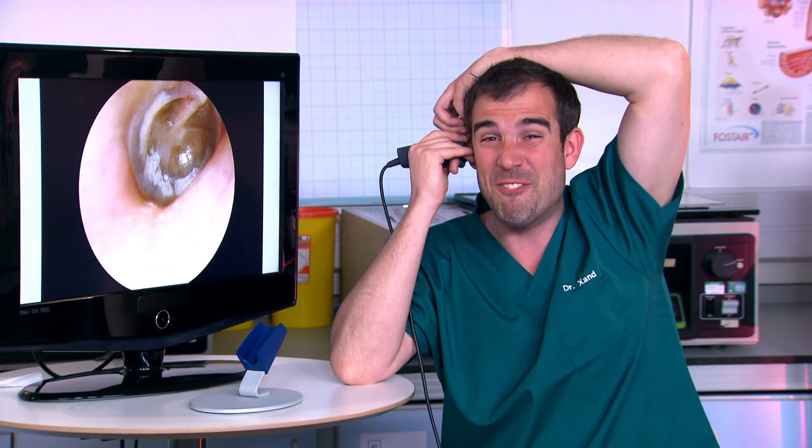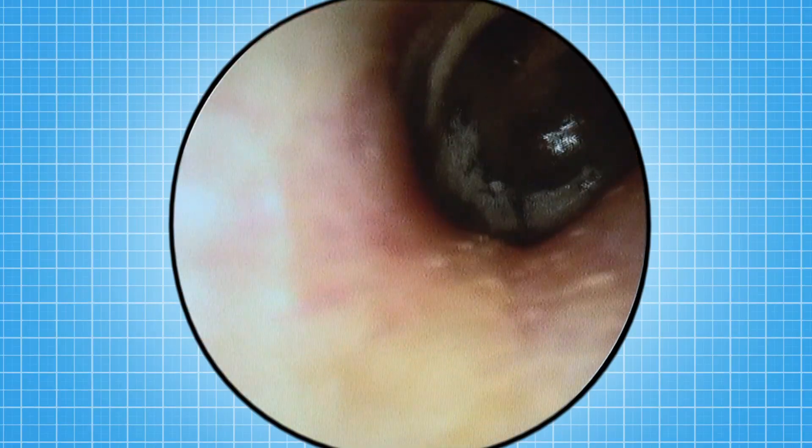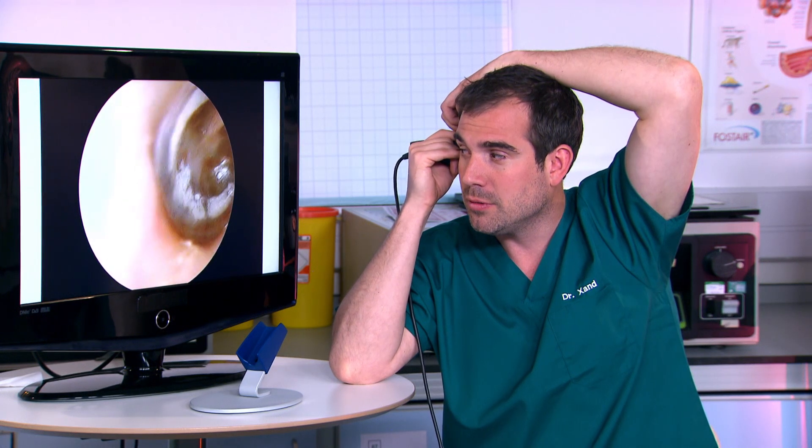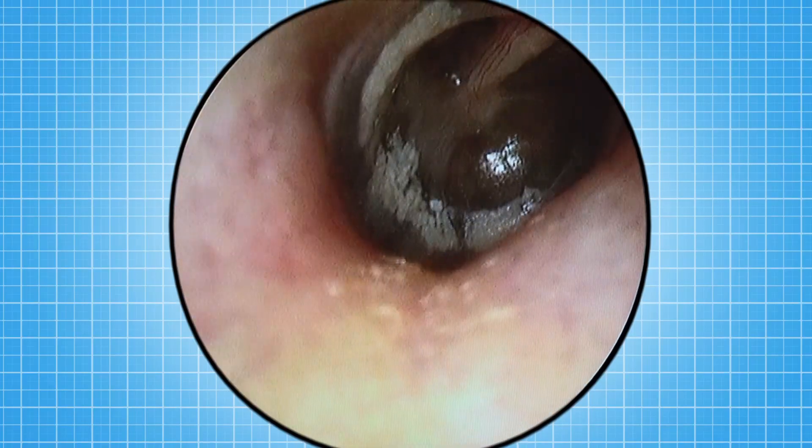Believe it or not, this is very common — 80% of people have had it by the time they're 10. Glue ear can cause earache and sometimes it can go on its own, but if you're struggling to hear then surgery is required in your eardrums.